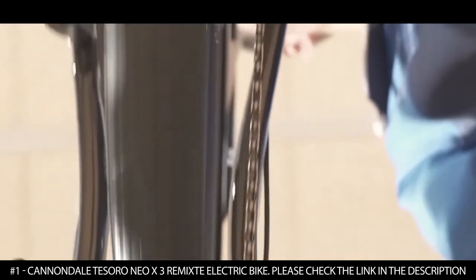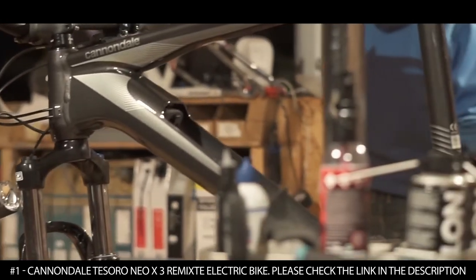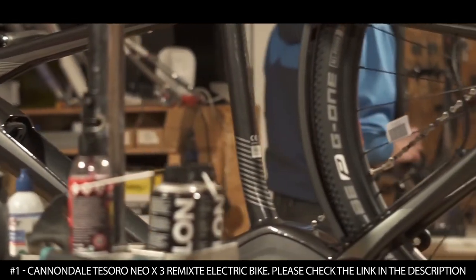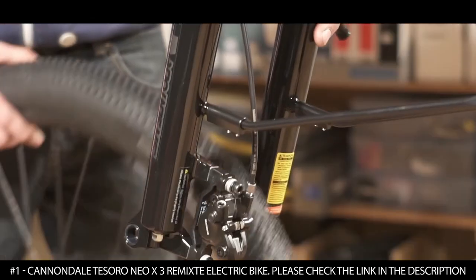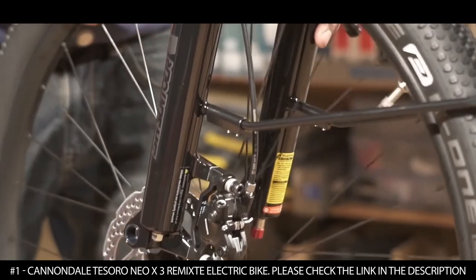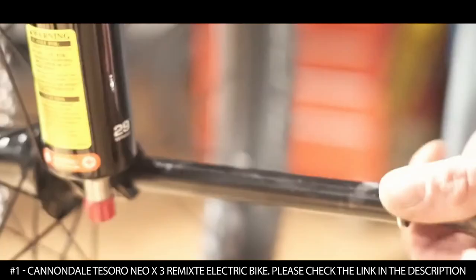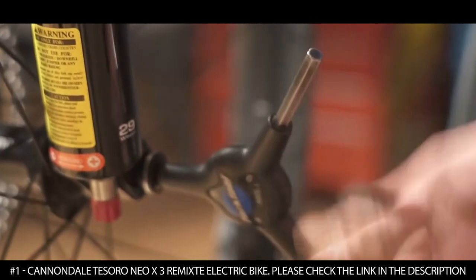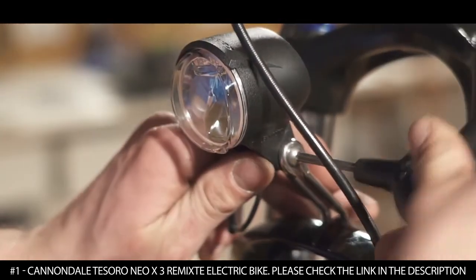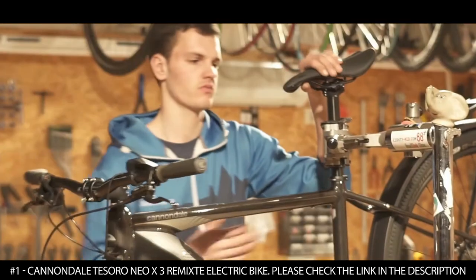As an advantage, this e-bike boasts an integrated wheel sensor that helps to track your activities such as speed, distance, and calories burned. It features highly reflective accents on the frame and fork that increase visibility in low light conditions. It offers a unisex frame with a lowered top tube that makes it easy to get on and off while being comfortable.